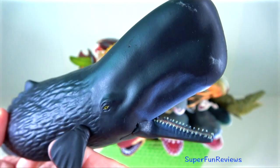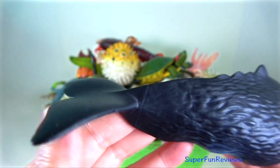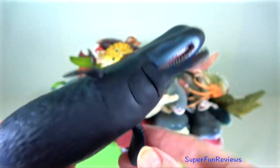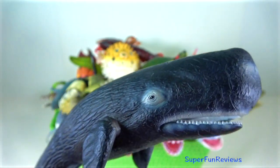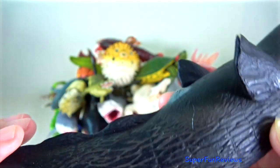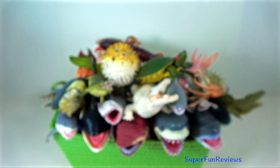Sperm whale — they are very deep divers and may stay submerged from 20 minutes to over an hour. When they come to the surface, they typically blow 20 to 70 times before redescending. They produce a visible spout made by the condensation of moisture combined with a mucus foam from the sinuses.